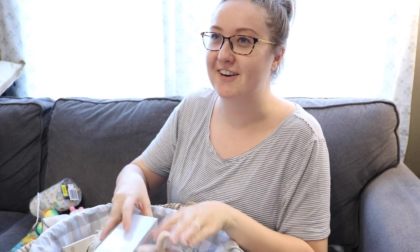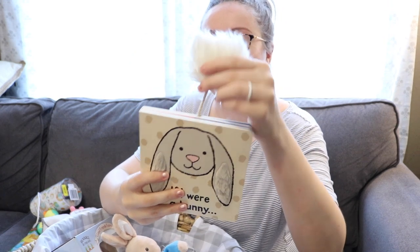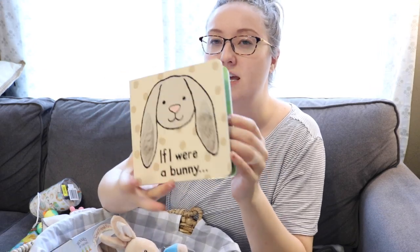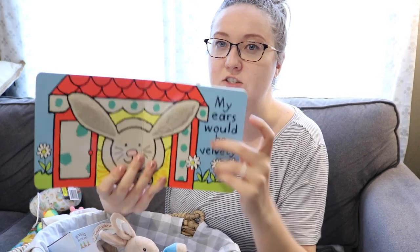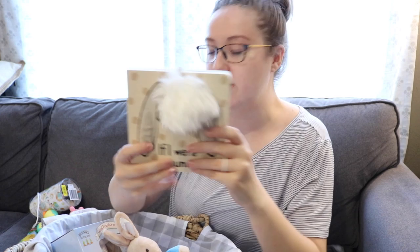I've never really gotten into this in my videos, but Cooper is a patient at the children's hospital, so these are from the gift shop there. They have some really cute stuff — if you guys are ever in the children's hospital, they've got really cute baby things. This is just a little book called 'If I Were a Bunny' and it's a touch-and-feel book. It's got a lot of little sensory things on the pages and this little pom pom coming off the top.